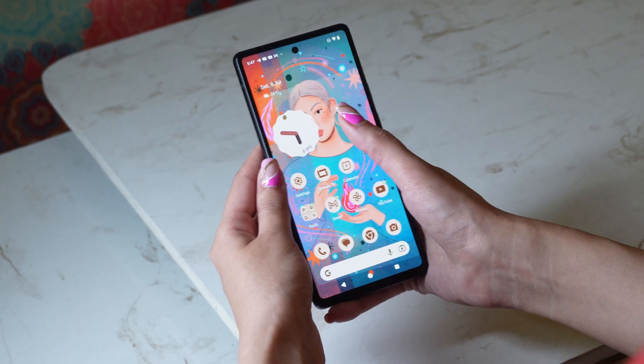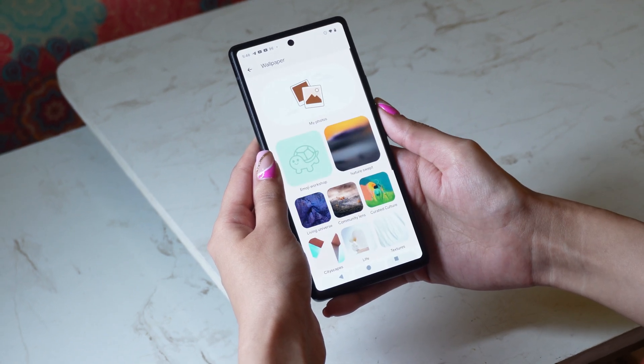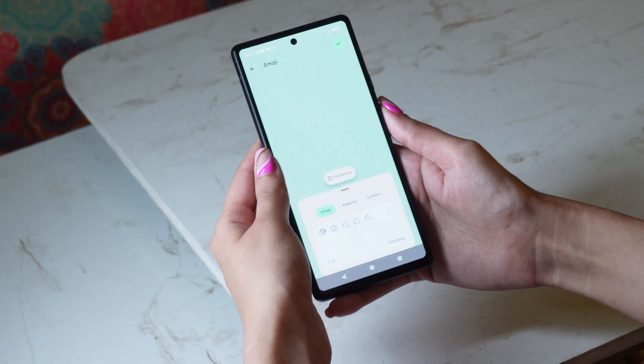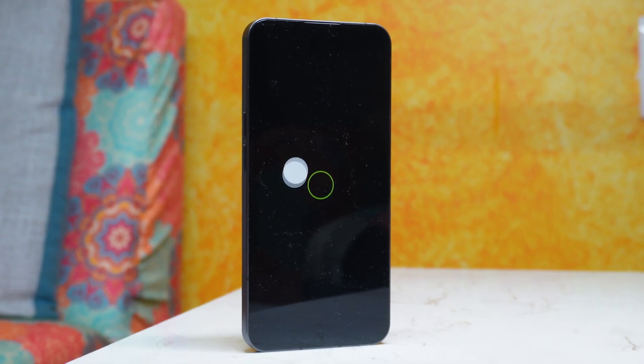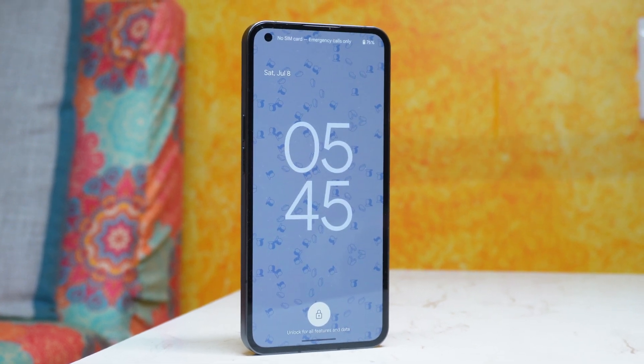Do you remember the June Pixel drop for Pixel smartphones? We got some amazing features — cinematic wallpaper, emoji wallpapers, improved adaptive battery, and many more. Would you believe we can get some of those features on the Nothing Phone 1? That's true with Paranoid Android's latest stable build, Topaz 5, released this month, which includes some of the Pixel drop features we'll talk about in this video.